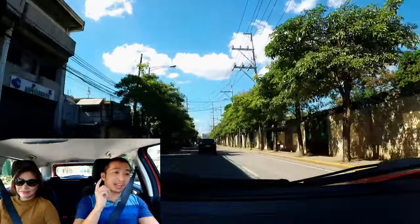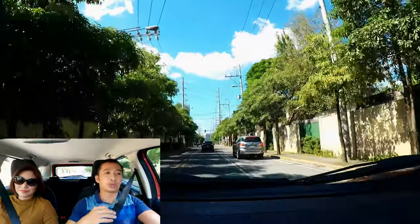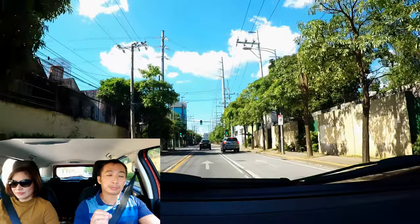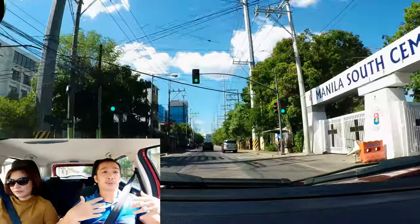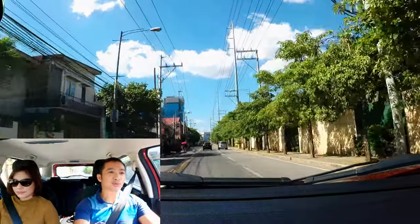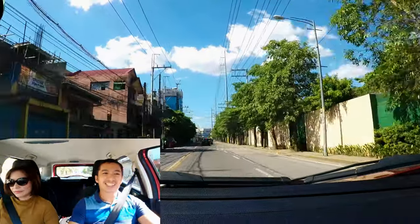One good thing I love about the EcoSport Trend is that it comes with a 121-horsepower engine and a new six-speed automatic transmission, so even if we haul heavier loads inside, it's not going to be an issue — we've got enough pulling power. Alright guys, we're now at the grocery parking area.